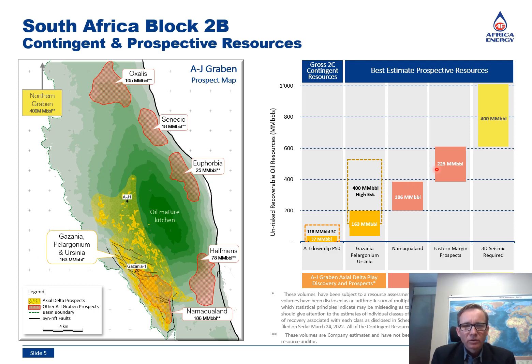The AJ graben could thus hold up to 600 million barrels of prospective resources on an unrisked basis. In addition to the AJ graben, Block 2B also contains a northern graben which is similar in size and geology. The block thus contains in excess of 1 billion barrels of unrisked prospective resources, which would make it a highly attractive asset in the case of success at Gazania 1.